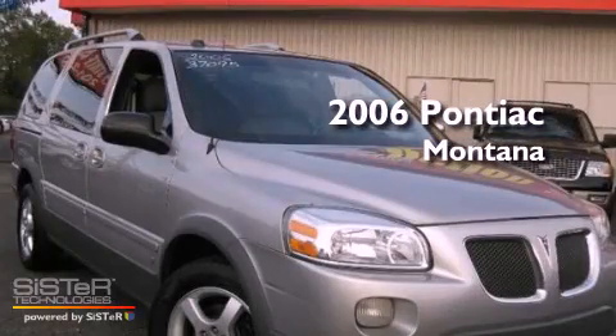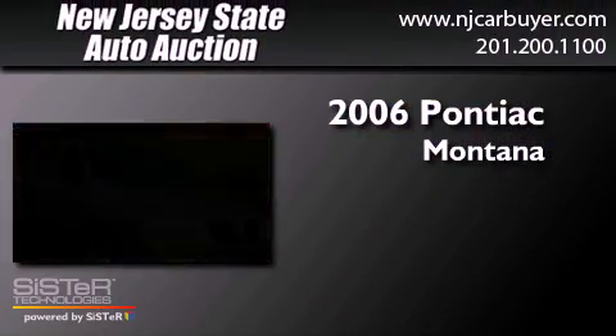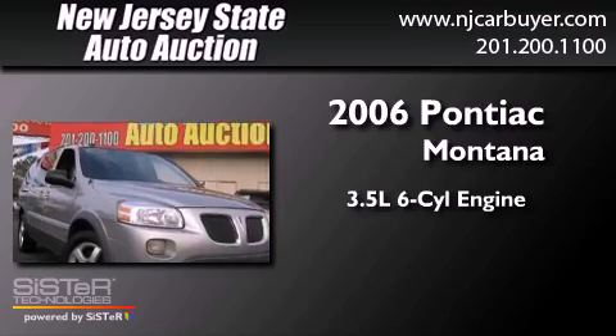This is a 2006 Pontiac Montana. It has a 3.5-liter, 6-cylinder engine, a 4-speed automatic transmission, and all-wheel drive.